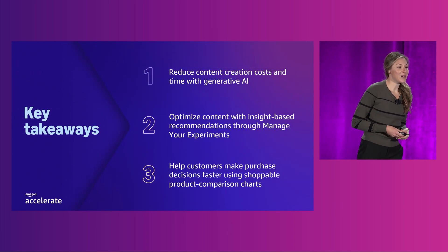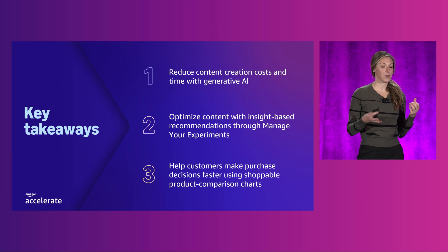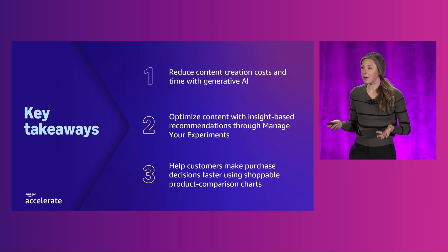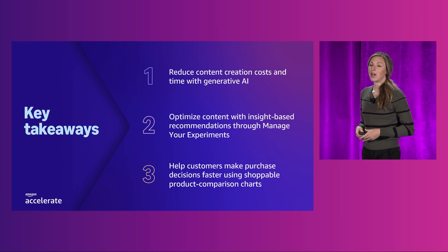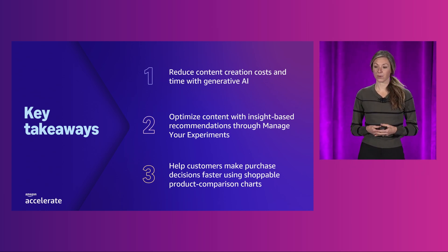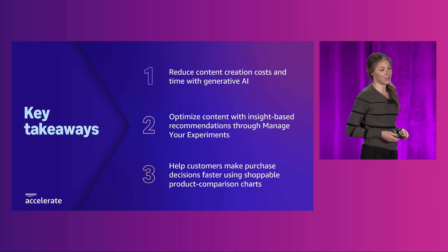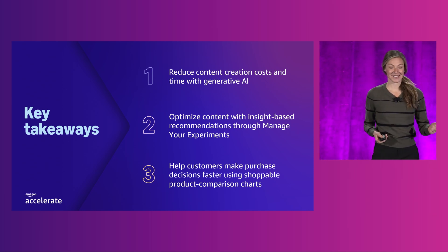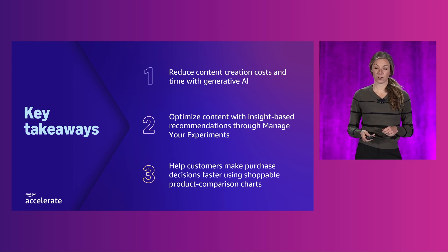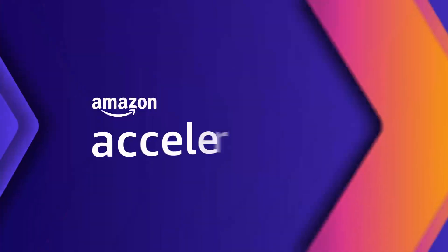Thank you all for joining today's session. Our vision remains the same — we want to help you elevate your brand presence. To wrap up what we covered today: you can reduce content creation costs and time through Gen AI; you can optimize content with insight-based recommendations through Manage Your Experiments; and you can help your customers make purchase decisions faster through shoppable comparison charts. Thank you.